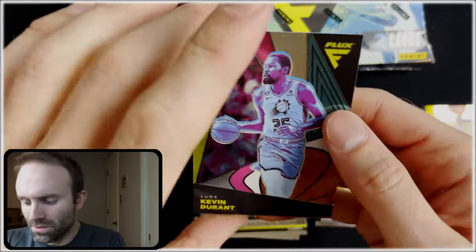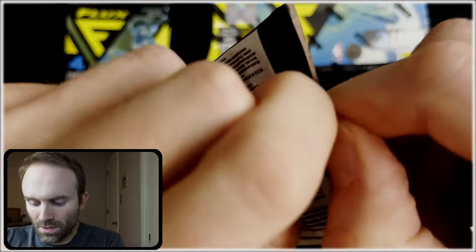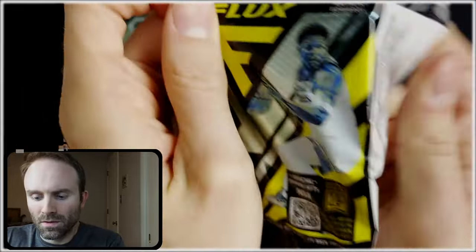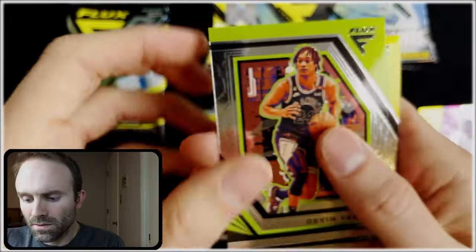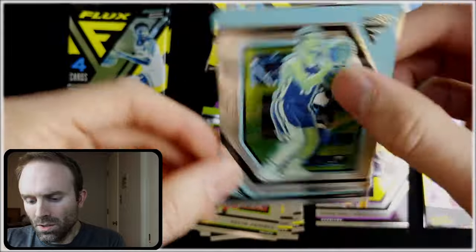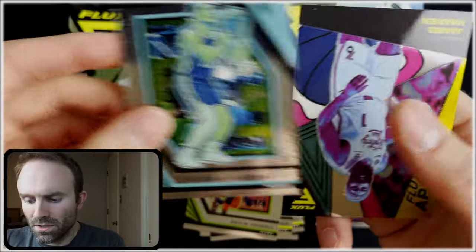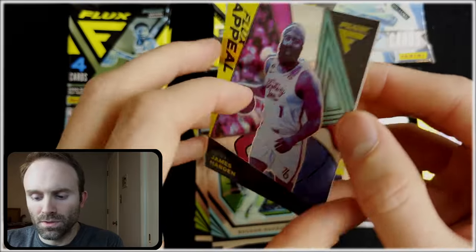I'm not a big fan of the colors on these cards — it really doesn't look that good. Devin Vassell, Trey Mann, Bogdan Bogdanovich — that's blue. And James Harden.